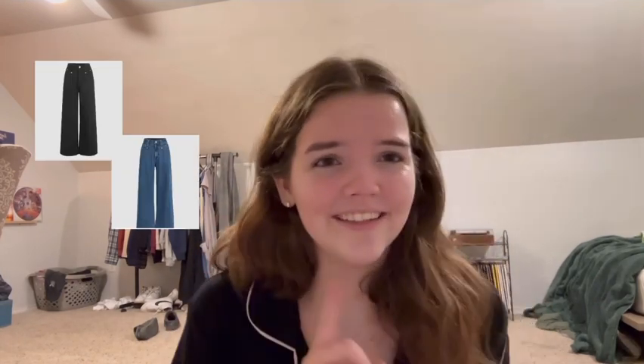Something my grandparents do every year is give us money because they really want us to get things we really want. With the money, I bought two pairs of jeans — they were too big so I sent them back — and two shirts from TikTok shop, which was kind of scary but I love them, they fit so well. I also got Dancing with the Stars tour tickets, which I'm so excited to go see.